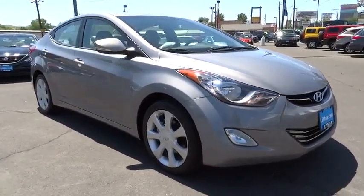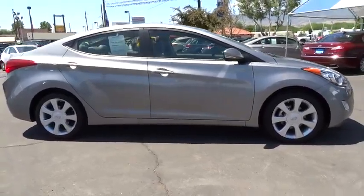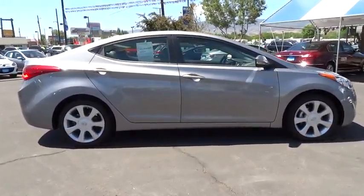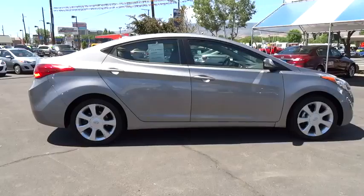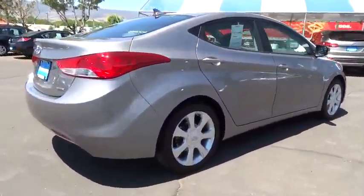2011 Elantra. The Elantra boasts the most interior room in its class and gets an exceptional 35 miles per gallon. With its luxurious standard features, the Elantra is an easy choice and is priced below $20,000.